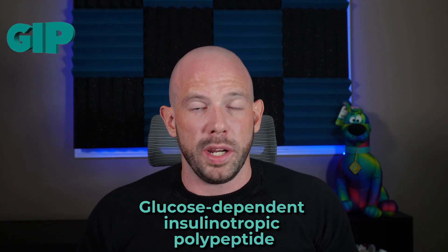What if I told you there's a hormone that in one weight loss drug gets boosted up, and in another weight loss drug it actually gets blocked, and in both cases it leads to weight loss? Sounds pretty wild, right? And don't worry, you're not alone in being confused. Today we're diving into the magical world that is GIP, or glucose-dependent insulinotropic polypeptide.